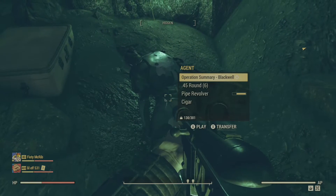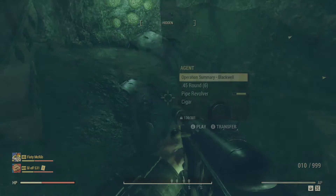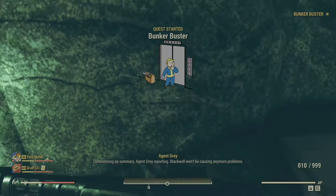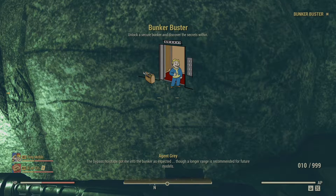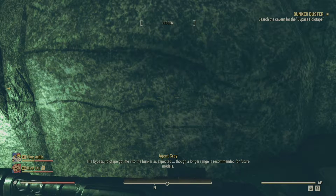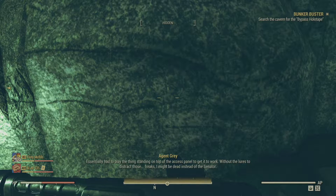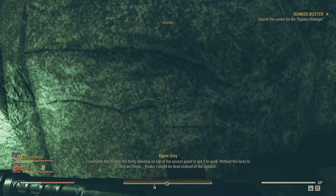When we search the corpse, we'll find a holotape labeled 'Operation Summary Blackwell.' Commencing op summary, Agent Gray reporting. Blackwell won't be causing any more problems. The bypass holotape got me into the bunker as expected, though a longer range is recommended for future models. Essentially had to play the thing standing on top of the access panel to get it to work, without the lures to distract those freaks. I might be dead instead of the senator.